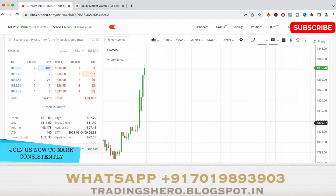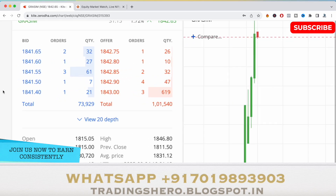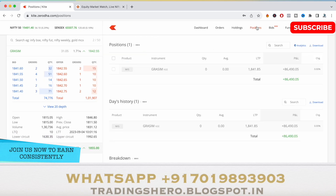Almost close to 1839 — you can see in the market depth the sellers have decreased and buyers are gradually increasing. 1840 reached, so I'll take the exit now. The stock made a high of 1846.80. I bought around 1829 and booked about eight to nine points up — that was today's profit in Grasim.